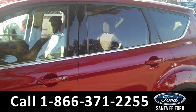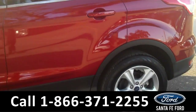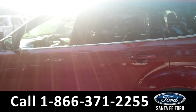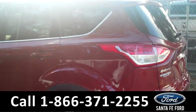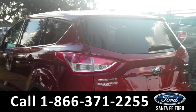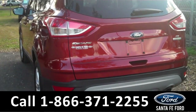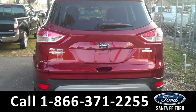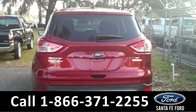This vehicle comes equipped with tinted windows, alloy wheels, remote keyless entry, keypad door lock, and a spoiler. It also has fog lights and dual exhaust. For more information visit us online at SantafeFord.com.